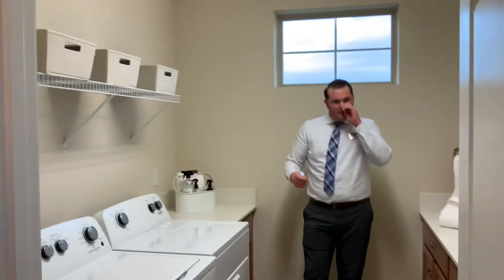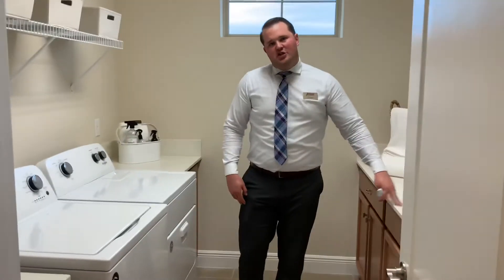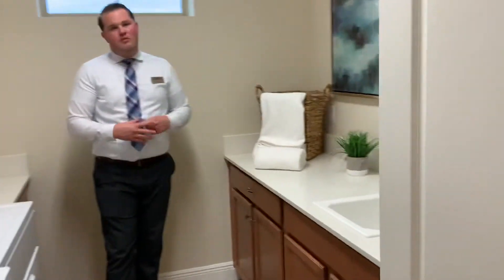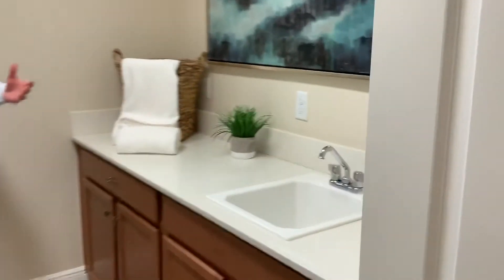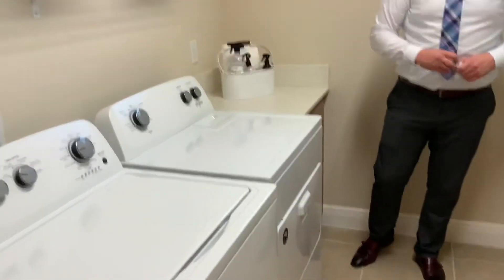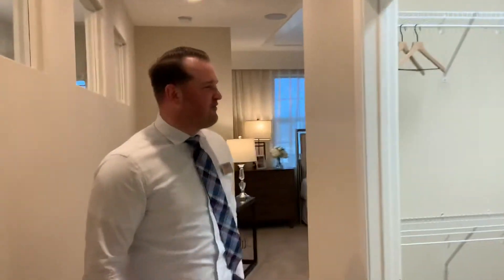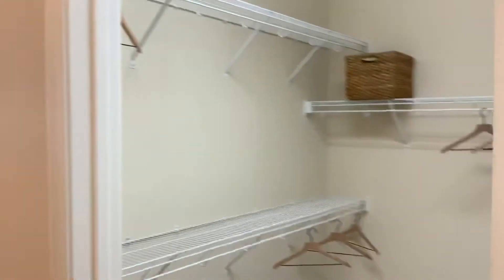This is the laundry room — we call them domestic suites — where your washer and dryer are included, as well as your lay-in sink. The reason we're going through this home is: if these are the colors you chose, this is exactly how it would come. And here you have your walk-in closet — nice and spacious.